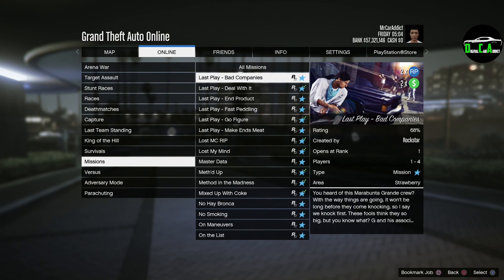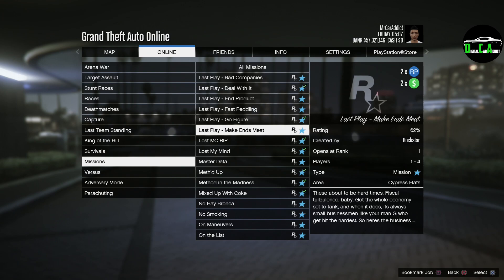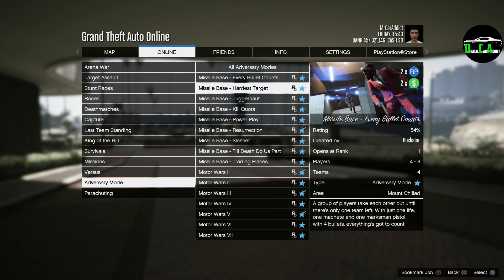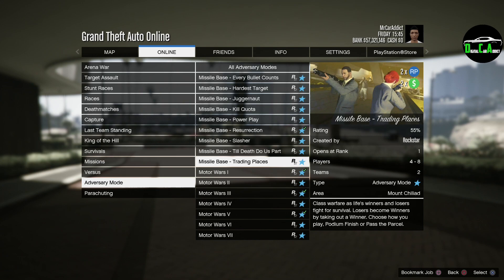Moving on to the Double Money stuff, we have Double Money NRP on the mission Last Play. I don't think I've ever played this mission, to be honest, but it definitely looks interesting. Next up, we have Double Money NRP on the Adversary Modes Bunker, Diamond, and Missile Base. These are pretty fun, but the payouts are not that great.